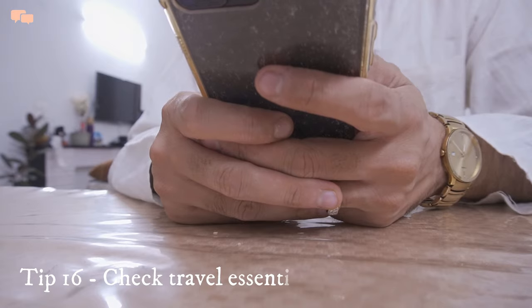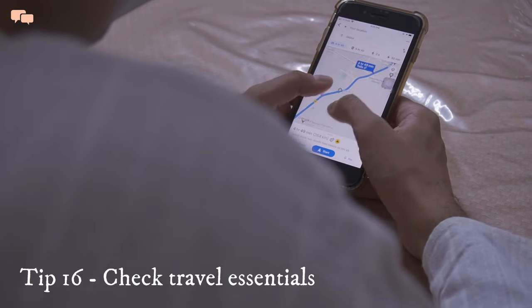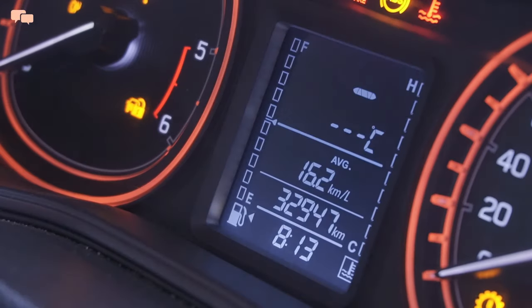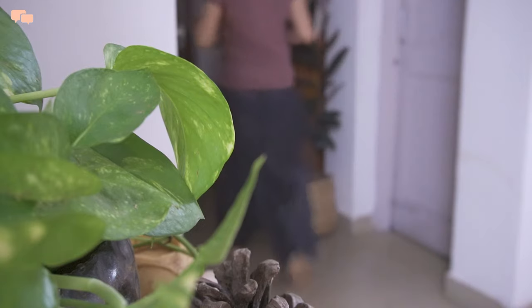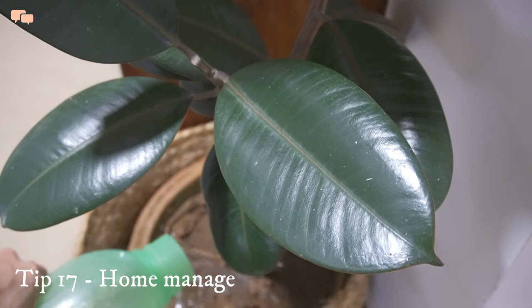While I take care of these arrangements, Karthik checks on all the road trip essentials. Weather conditions, road journey, any bottlenecks, car fuel, tire, and car seat for the baby are small but very important checks to tick off before the trip begins.